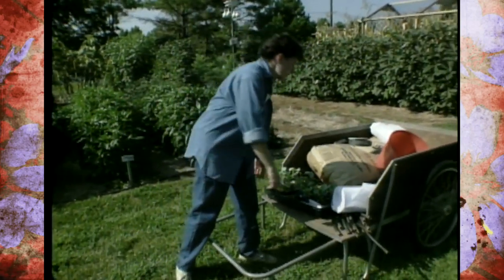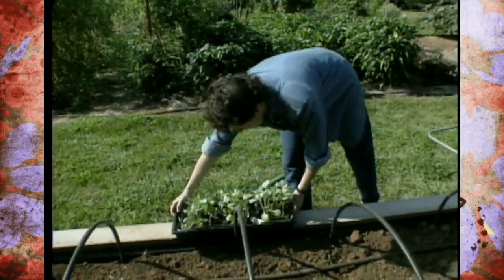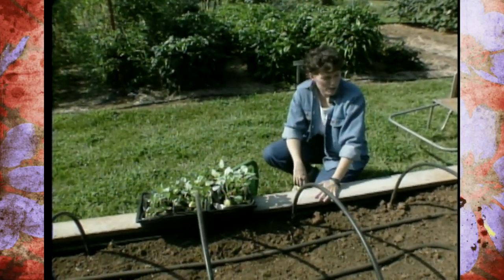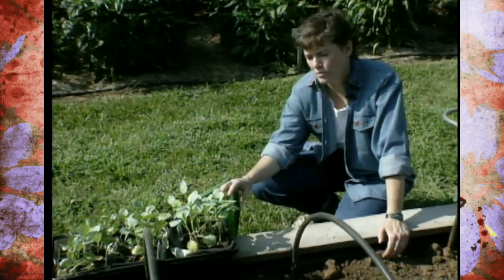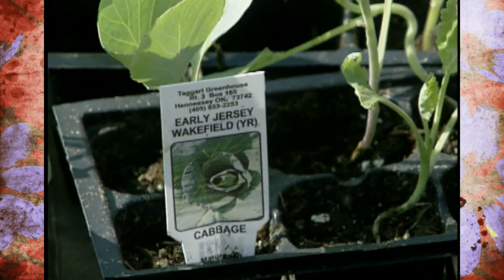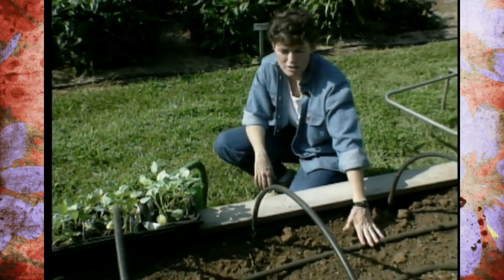You certainly want to keep seeds stored someplace cool and dry during the summertime. Right now I've got some transplants of broccoli, cauliflower, and cabbage. We've set up what might look like a rather elaborate setup to plant these. Keep in mind that these are cool weather plants — we're planting them in the hottest time of year. They've grown in cool conditions, so they need a little bit of babying. We've set up in our raised bed garden an irrigation hose.